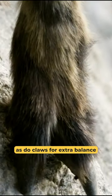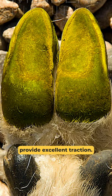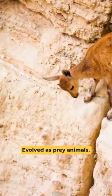Additionally, they have vestigial toes, known as dewclaws, for extra balance and grip. The hard outer shell and soft, contoured pads of their hooves provide excellent traction.